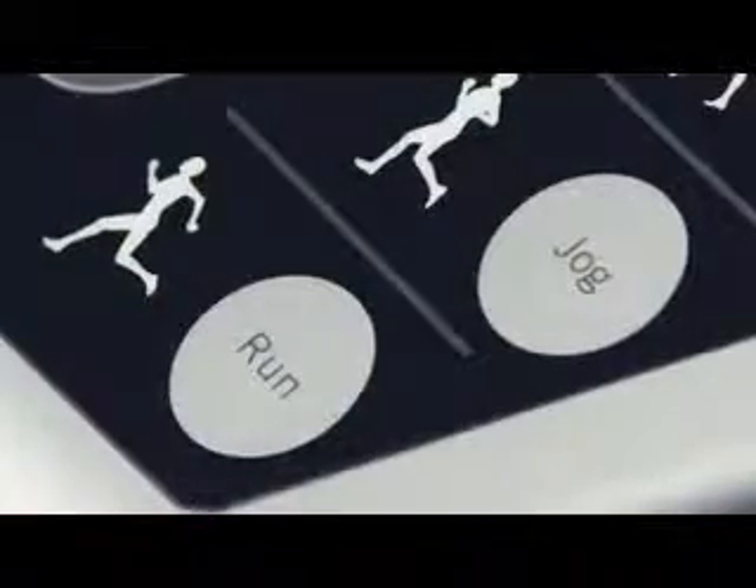You will love the Go System Quick Start feature that remembers your preferred workout, so you can get started with the simple push of a button. What could be easier than that?